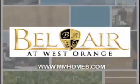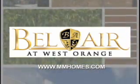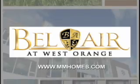Bel Air — a collection of 250 luxury townhome residences with resort-like amenities, located just 24 miles from Manhattan in beautiful West Orange, New Jersey.